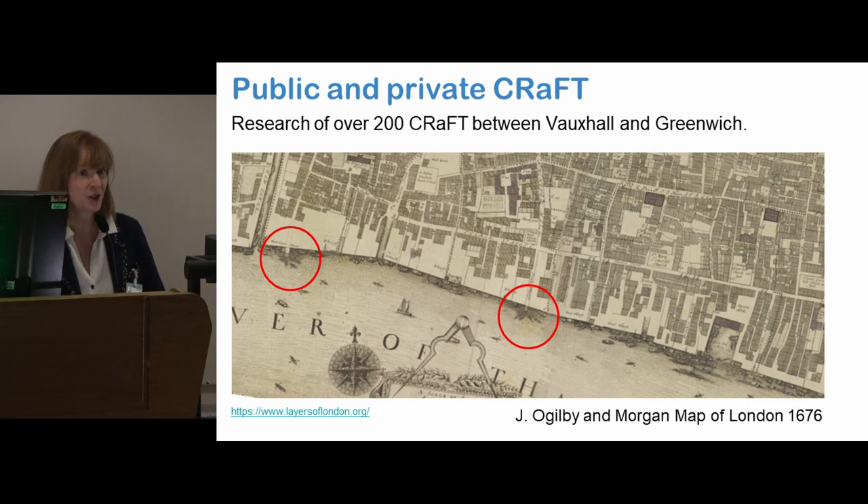Imagine if there's only one bridge today trying to get across the Thames. So craft were very, very important in people's lives. You can see here two of them on this map from 1676, with the wherries clustering around them, which is what they would have done — they would have come up there to get the people.